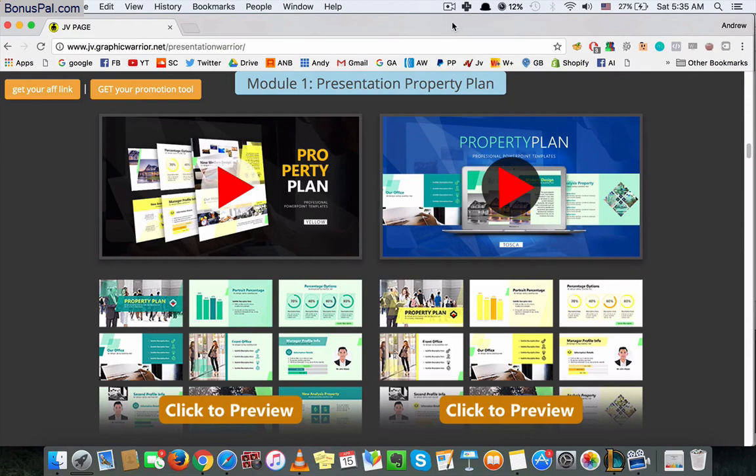I really recommend this product if you are using PowerPoint a lot in your business. So just make sure to check it out and check my link in the description. And that's it — thanks for watching!